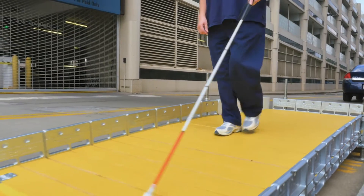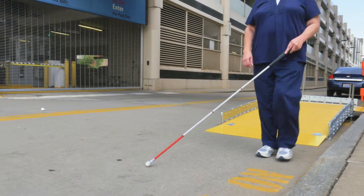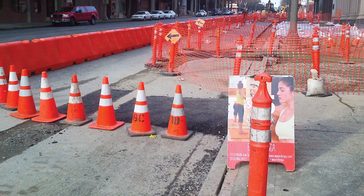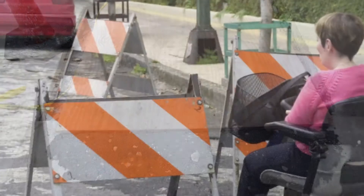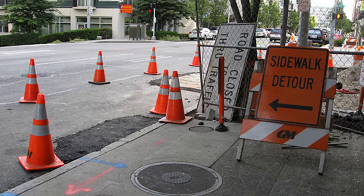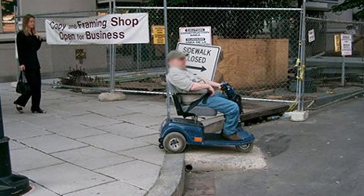Boardwalk is the solution that temporarily reroutes pedestrian traffic across a change in elevation, like a curb. We've seen all kinds of transitions before — from asphalt ramps to boards to plywood haphazardly laid across the gap to nothing at all. The problem is none of these supposed solutions are ADA-compliant.